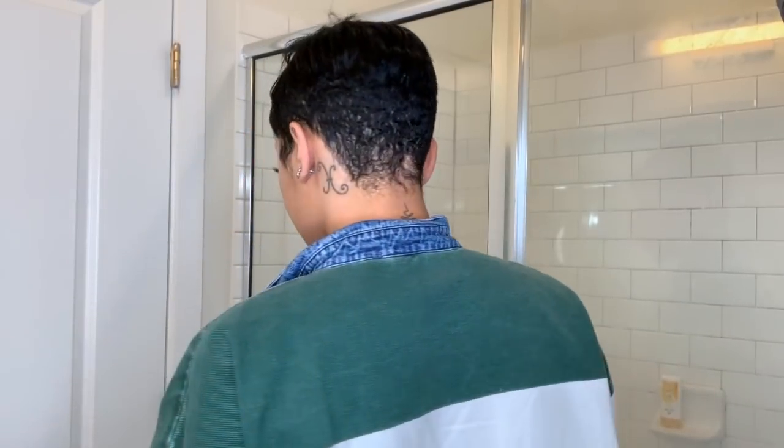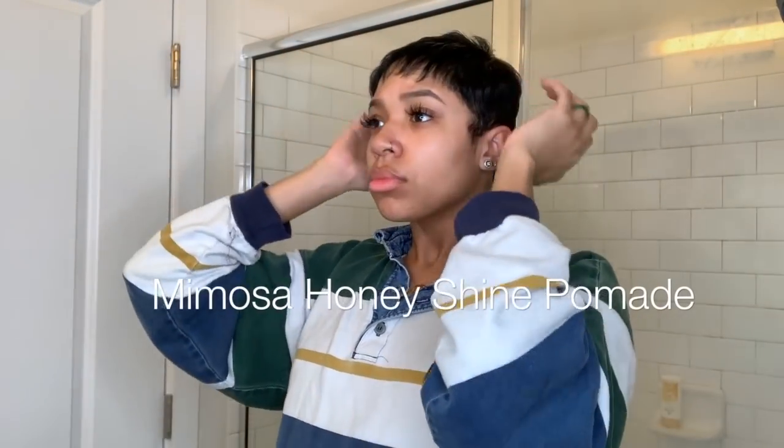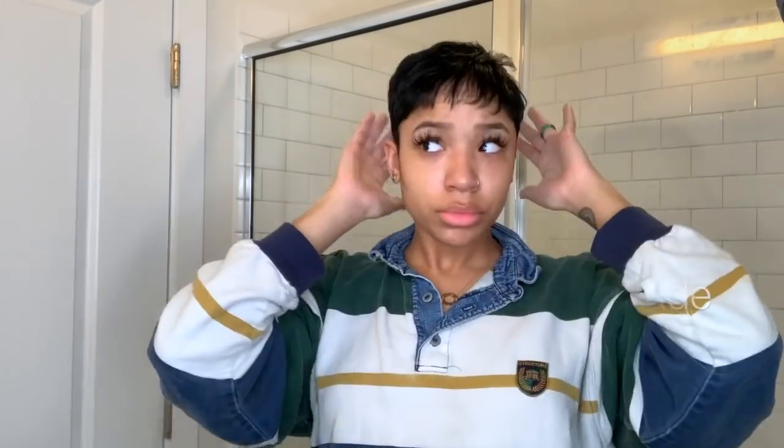Now I'm done flat ironing. I'm going to take Carol's Daughter Mimosa Hair Honey Shine Pomade — just a fingertip amount — and apply it around the parts of my hair I don't touch, then style it up and toss it around. Everybody knows when your hair is fresh, everything is easy and fun, but in between washes it's not that great. When you're waiting for your next wash and you're not quite there yet, it's kind of hard to deal with.